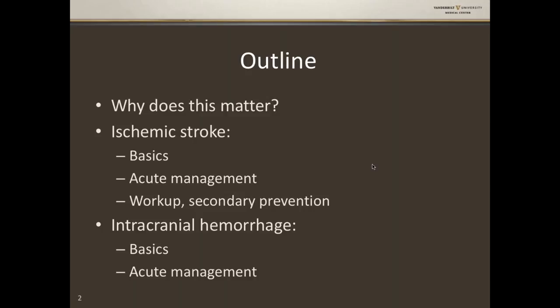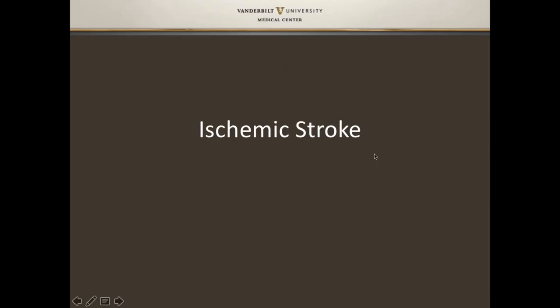We're going to talk about two basic things. We're going to spend the bulk of this time together talking about ischemic stroke — some ischemic stroke 101 basics, the acute management of ischemic stroke, and then a couple slides on workup and secondary prevention. We're going to end by talking about intracranial hemorrhage — again, some basics and some acute management.